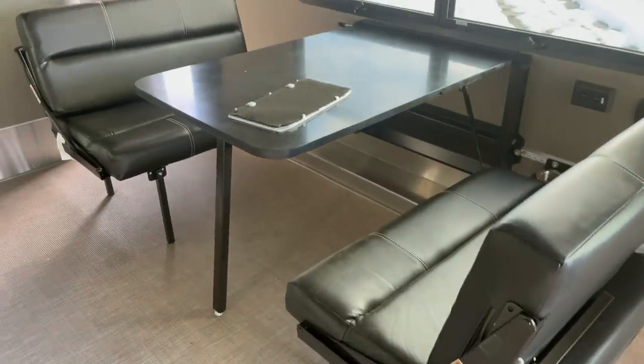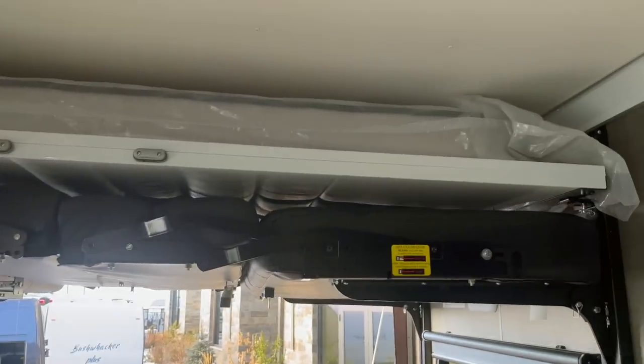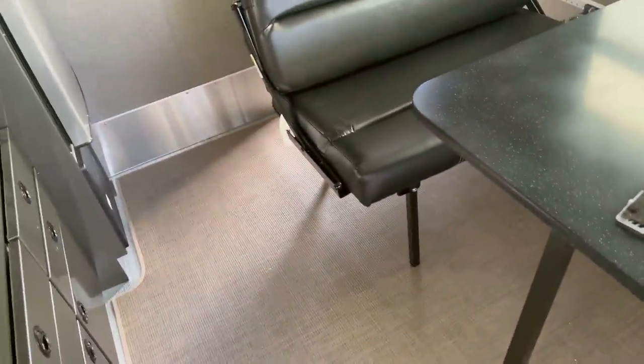And this is your dining area right here — Happy Jack system. There is a bed above too, and you can basically use all of this for bed.